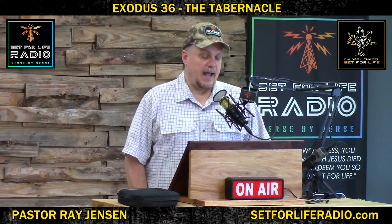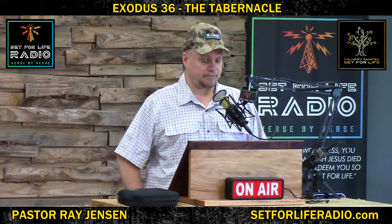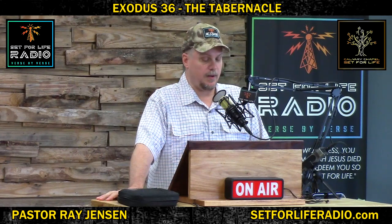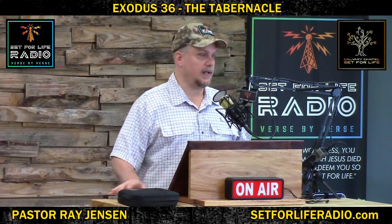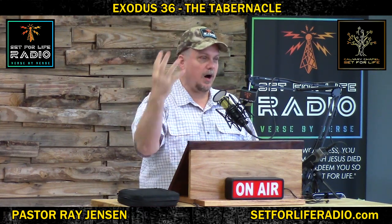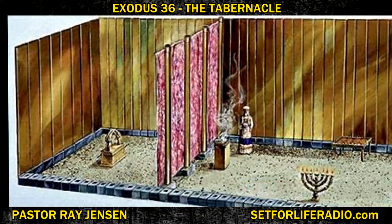Exodus 36 and 35: And he made a veil of blue, purple, and scarlet thread and fine woven linen, worked with an artistic design of cherubim. He made four pillars of acacia wood and overlaid them with gold, with their hooks of gold, and cast four sockets of silver for them. Cherubim were angelic-looking shapes. Whenever a priest would go into the tabernacle, he'd see these angelic shapes in the veil and be reminded of the awesomeness of the work he was there to deal with. A wall was put up to divide the Holy of Holies — the innermost room — apart from the rest of the tabernacle, because the Ark of the Covenant was to go in there in the very back. That's where the presence of God would dwell with man.